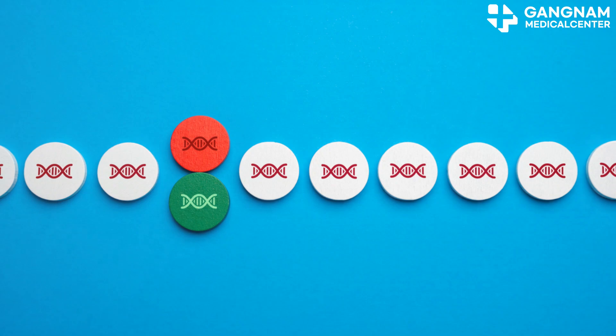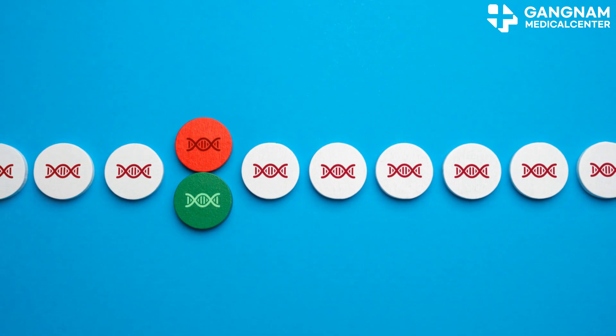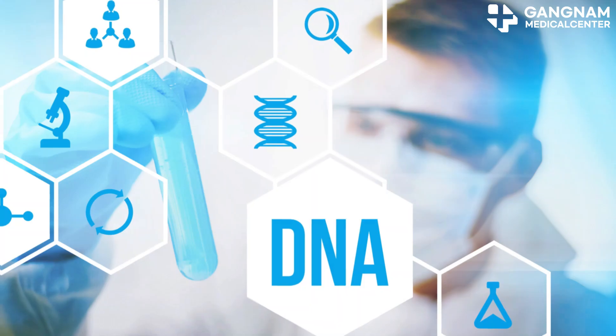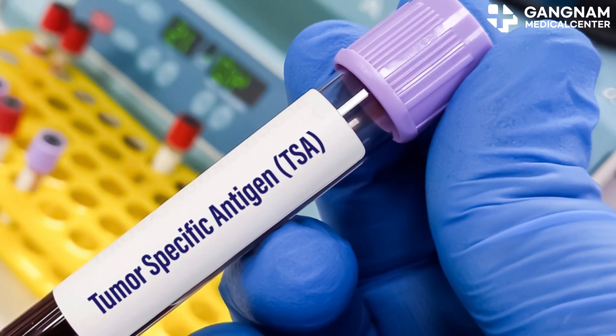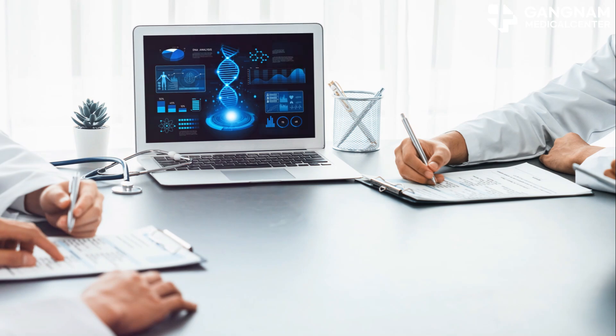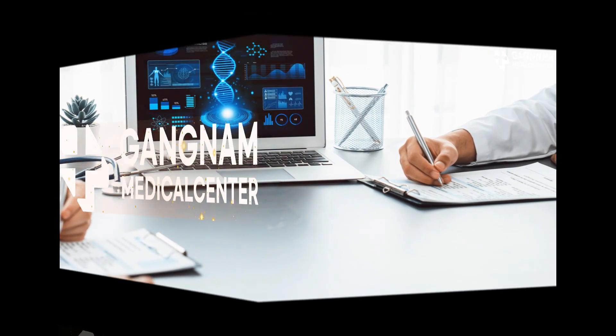In conclusion, understanding these tumor suppressor genes is critical for cancer research and treatment. Mutations in these genes often lead to cancer, making them key targets for developing prevention and treatment strategies. Thanks for watching — stay tuned for more insights into the fascinating world of cancer research.